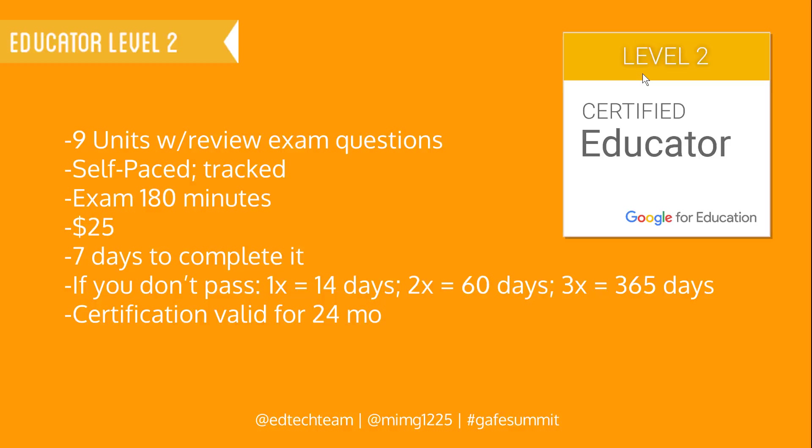They gave you about 180 minutes for the exam and this exam costs $25. Again, you have seven days to complete it. If you don't pass it, the same things apply that applied in the educator level one. The certification is valid for 24 months.